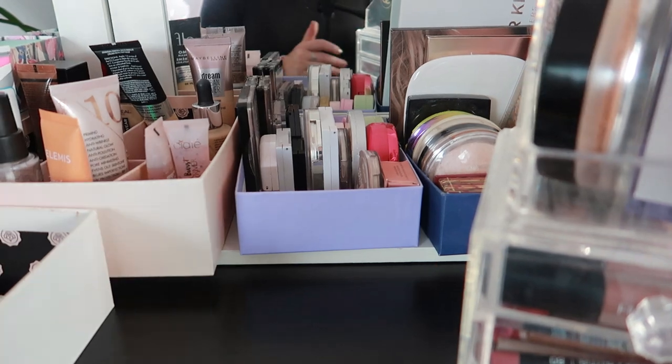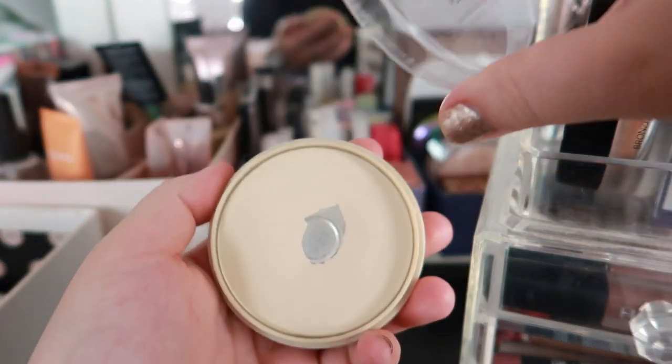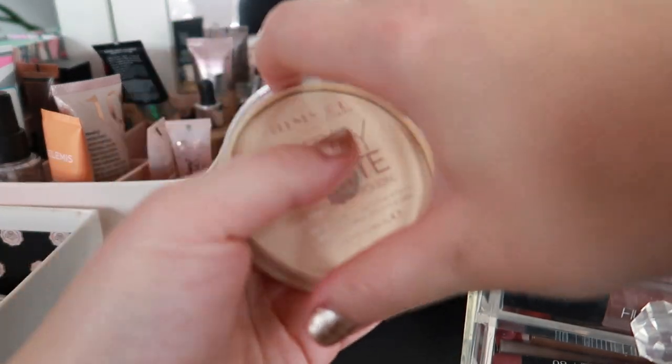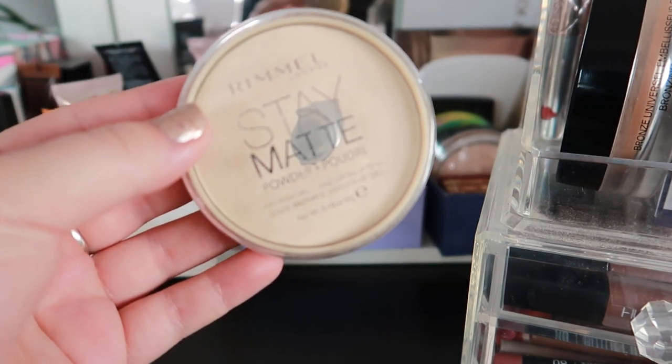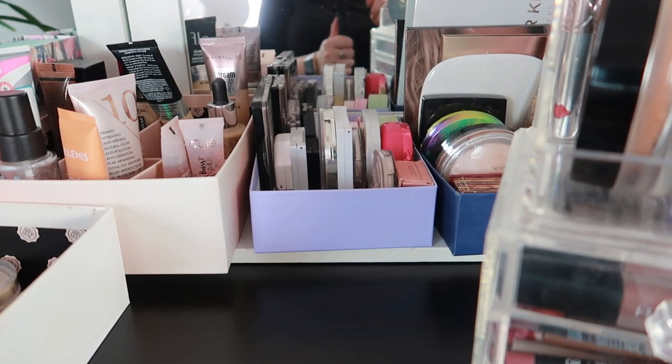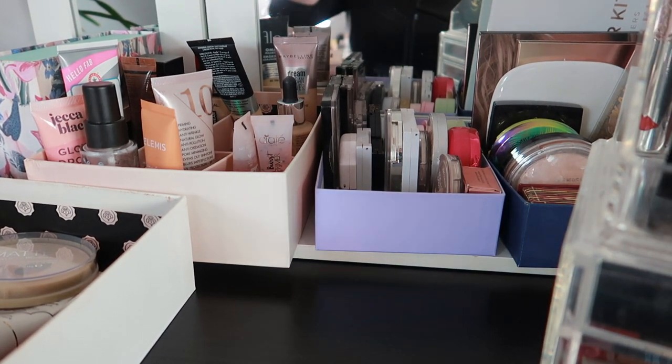In terms of powders, I only have two powders. I have my Huda Beauty powder and also my Rimmel Stay Matte, which has a massive pan on it already. So this is going into my rotation this month.